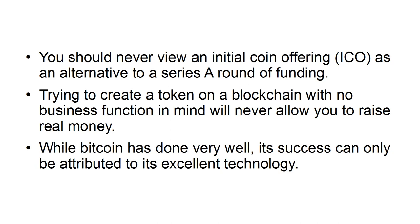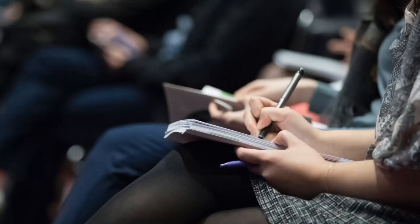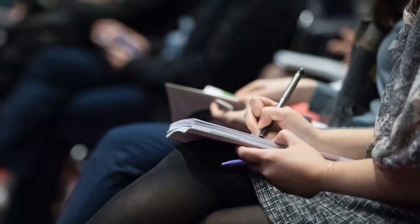While Bitcoin has done very well, its success can only be attributed to its excellent technology. Be ready to learn. Before you can venture into a blockchain-powered business,